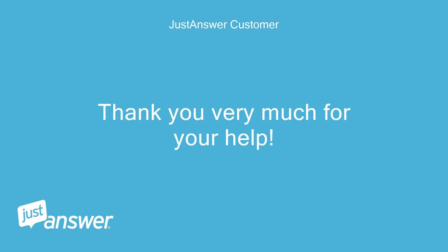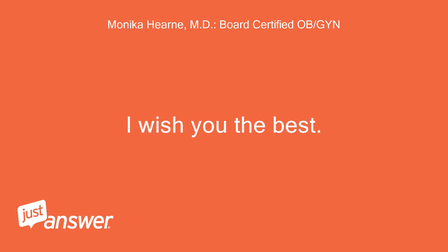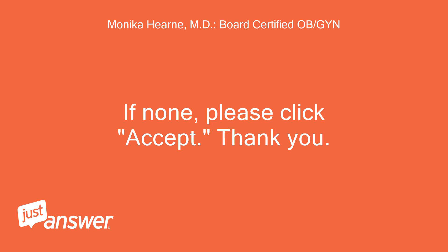Thank you very much for your help. You're welcome, I wish you the best. If you have additional questions, please ask. If none, please click Accept. Thank you.